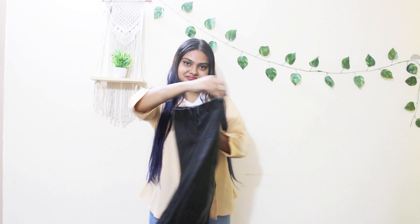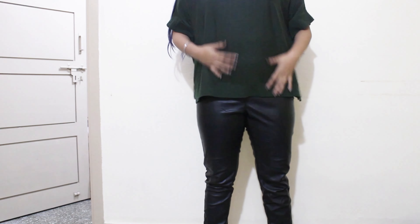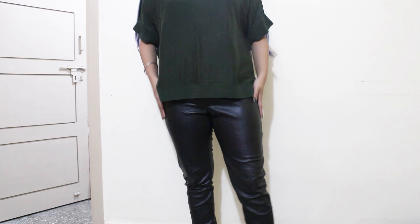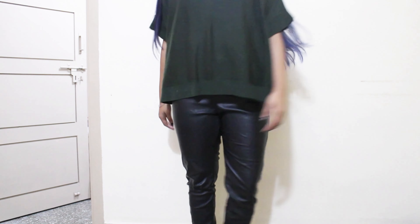Again you can layer it with anything you like. If you are in a colder region — like I have layered it here with a sweatshirt. My number five essential would be leather pants or skinny fit pants, or you can pick out any type of fabric in which you are comfortable. My personal favorites are these ones.